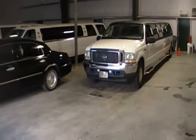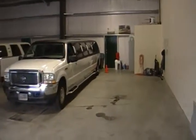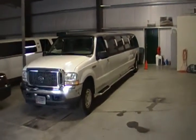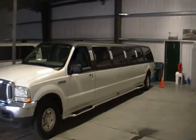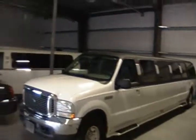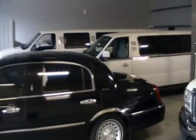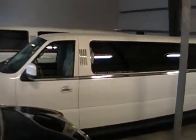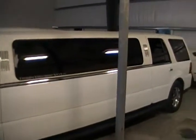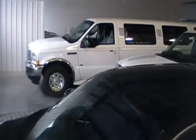Here is the shop with the limos — one of them is gone, out on a run. Here's our 14-passenger, we call it the tux, our black car for airport runs and stuff. This is our other 14-passenger, our Lincoln Navigator, and then we got two 10-passengers.